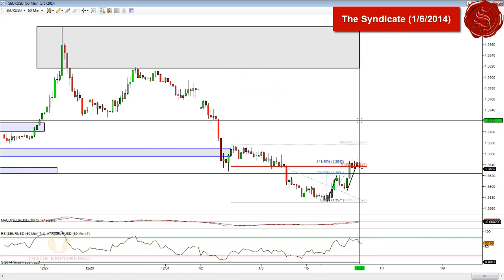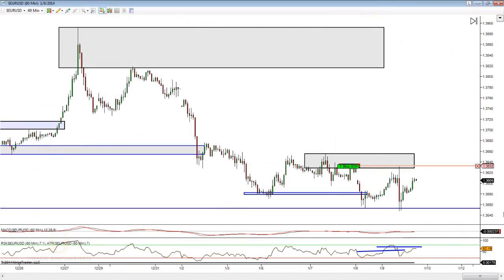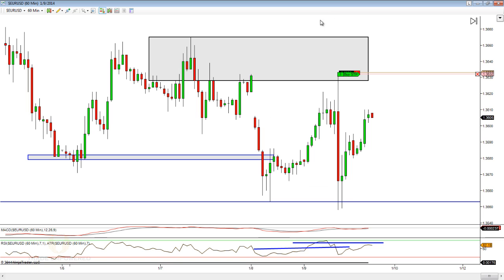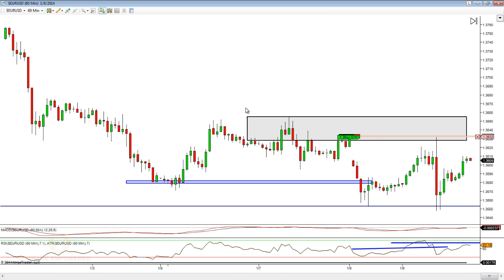Talking about stops and targets — where are stops going to go? As you can see, the Euro-dollar trade paid off pretty well. And I want to bring something to your attention — this is something I talked to my live room members about. I want to look at this structure level and really talk about how candlesticks can leave clues.